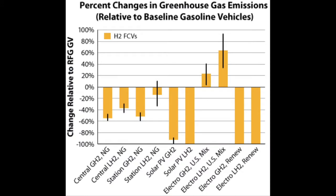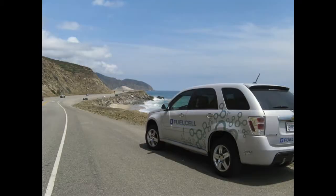One major benefit is that the only byproducts of hydrogen fuel cell vehicles are water and heat. The production and distribution used to create hydrogen fuel is more efficient than gasoline. Fuel cells can harness 60% of the energy stored in hydrogen, while gasoline-powered engines use only 20% of the energy stored in gasoline.